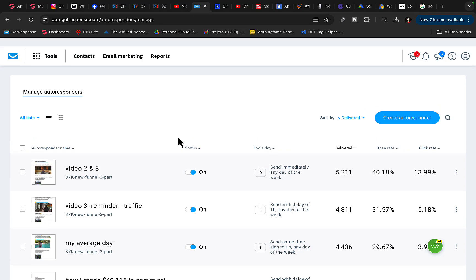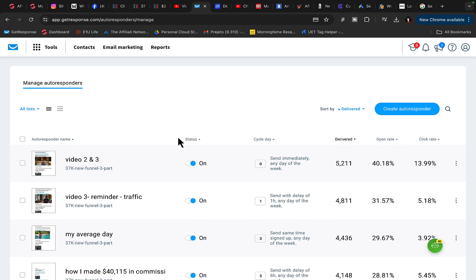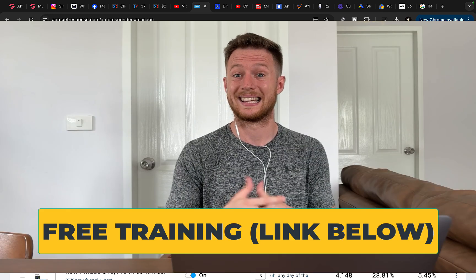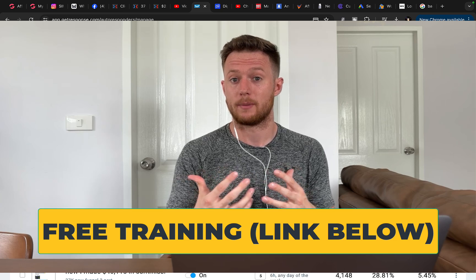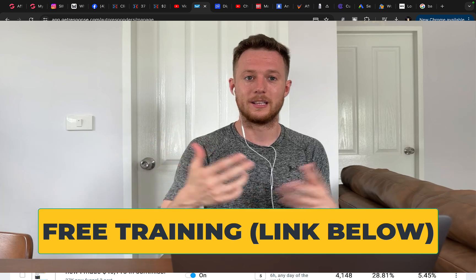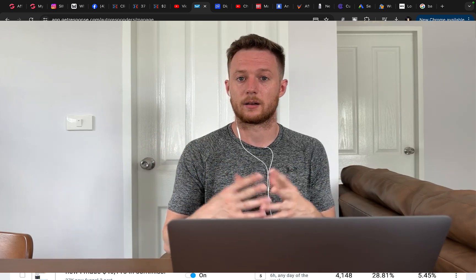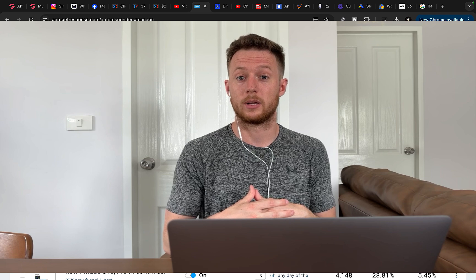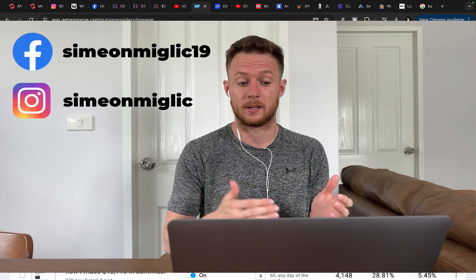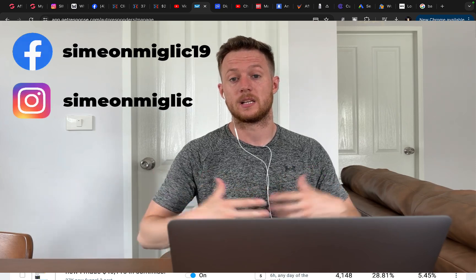I recommend GetResponse to capture leads so you can email those people a few times per month. People with bad credit who need a loan this month will likely be in the same situation two or three months from now. So by having their email address, you can promote different offers — credit card opportunities, loan opportunities — to those people repeatedly. You can literally start making money this way without spending extra money every month: spend on ads the first month, then send emails after that.